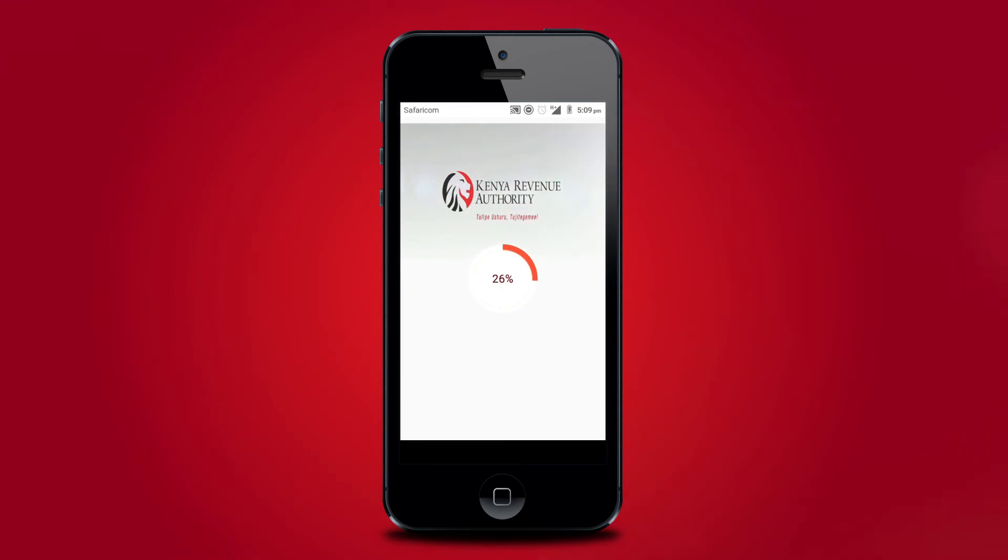KRA-M Service App will expand the tax base by onboarding informal sector players who cannot use computers. The introduction of the mobile application KRA-M Service also enhances remote operations while addressing the informal and micro-enterprise sector through e-commerce and M-commerce transactions.